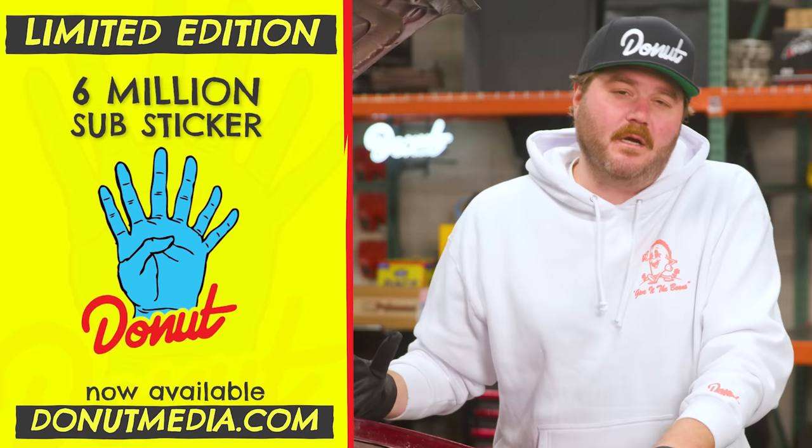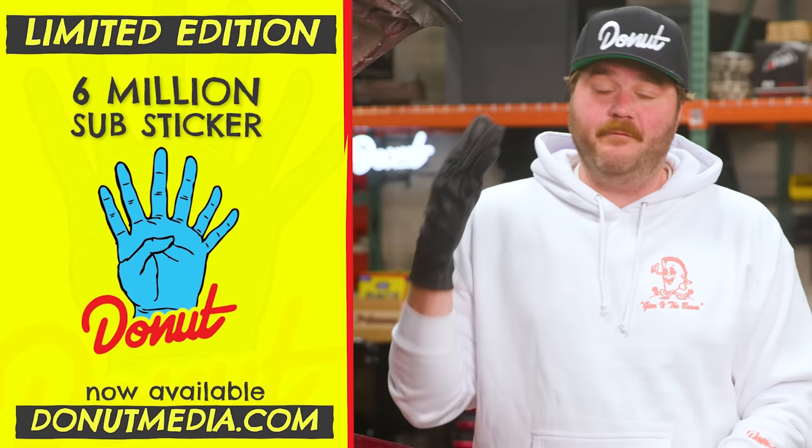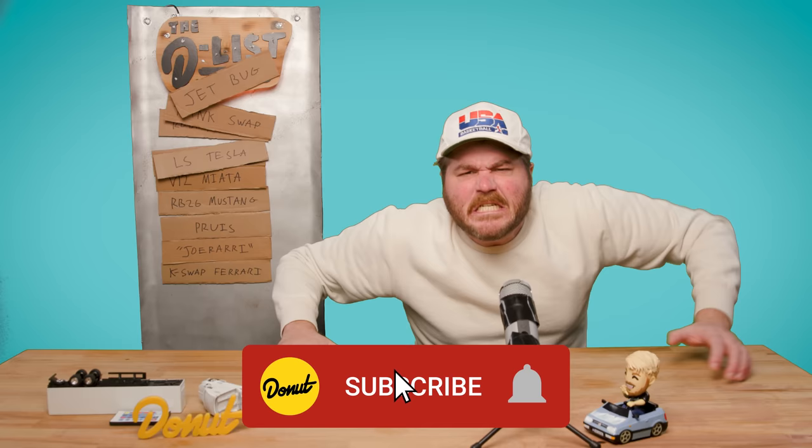Just like with every major milestone here at Donut, we're gonna release a limited edition six million subs sticker so you can show everybody you were part of the crew when we hit this number. This is one of my favorite designs we've done so far — super sick, only available for a very limited time. Go get yours today at donutmedia.com. Thank you guys so much — this is way bigger than we ever thought it could be. We love you all. Thank you for watching this video. We have a lot of fun making these lists. If you want to see more videos like this, please hit that subscribe button. Don't just consider it — do it!